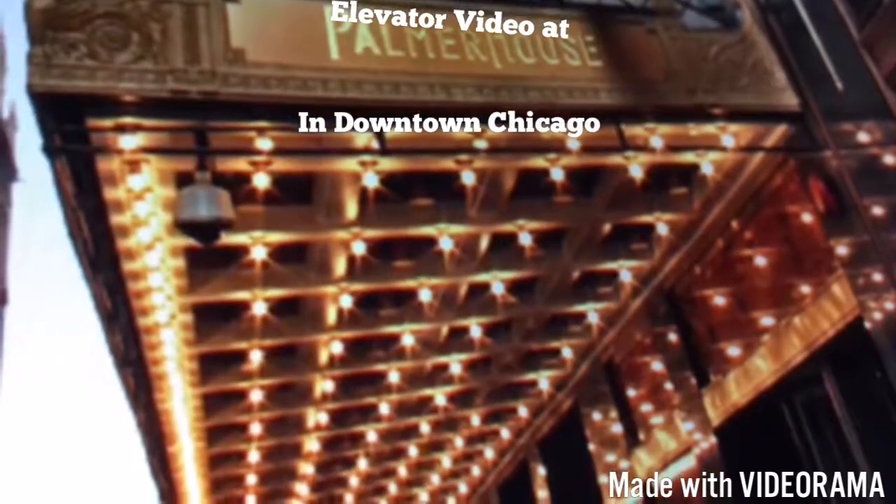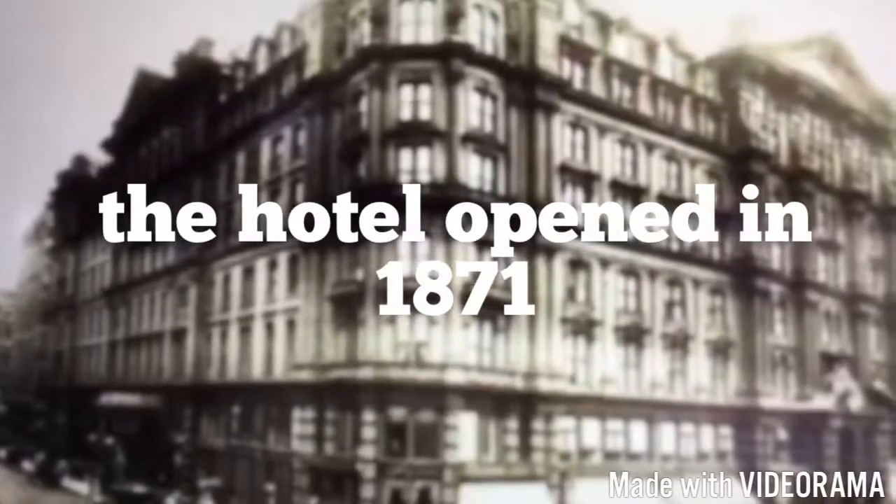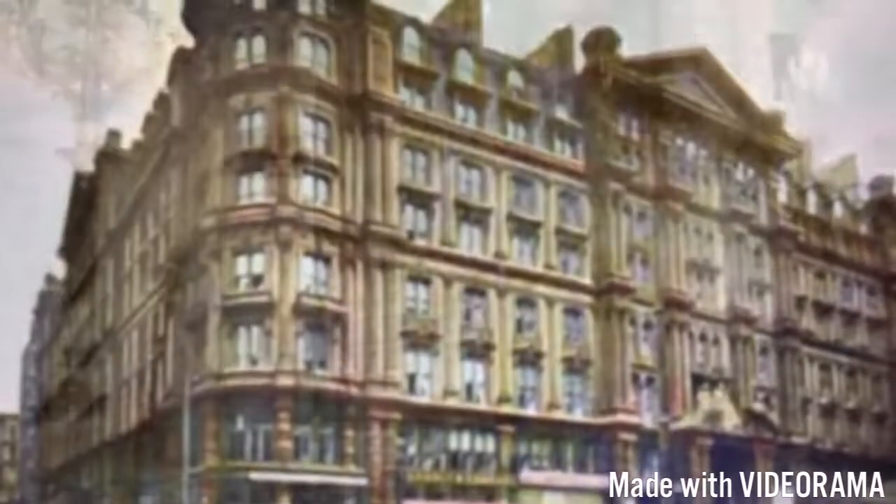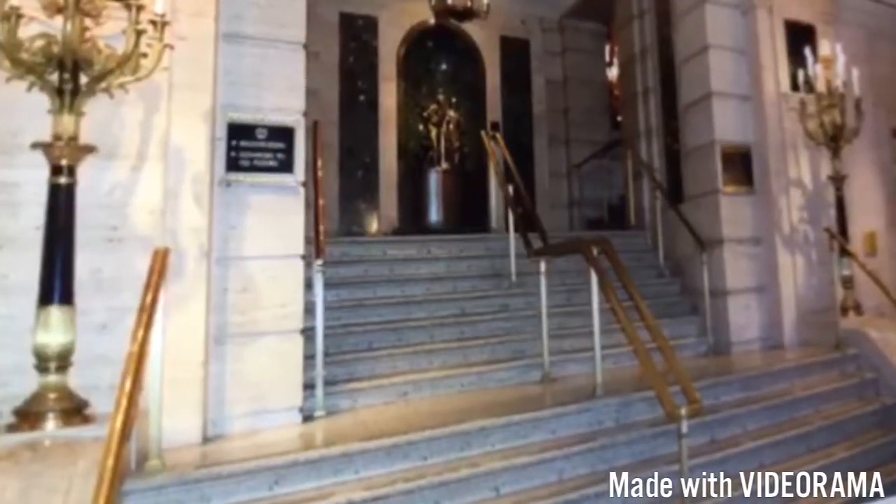Welcome to the Palmer House in downtown Chicago. Over here you can see the hotel which opened in 1871, and over here you can see the beautiful lobby — that's where my mom used to work. Now we're going to take a ride in this beautiful antique elevator with the vintage buttons. So with that being said, sit back and enjoy. Here we go.